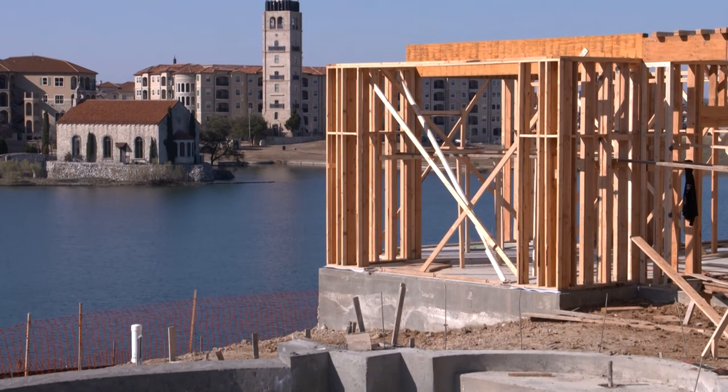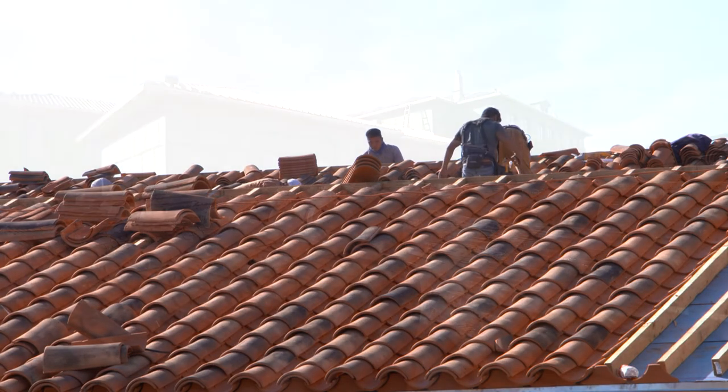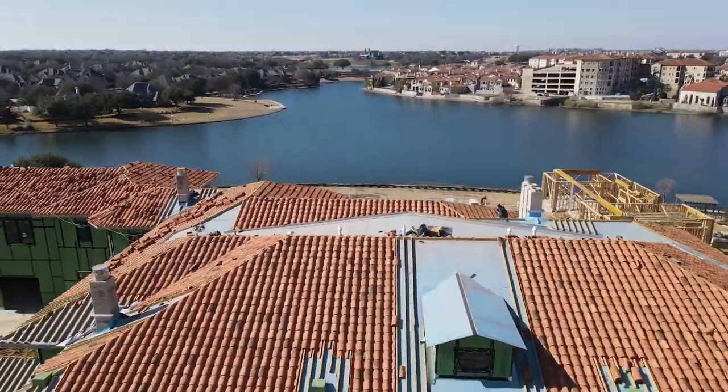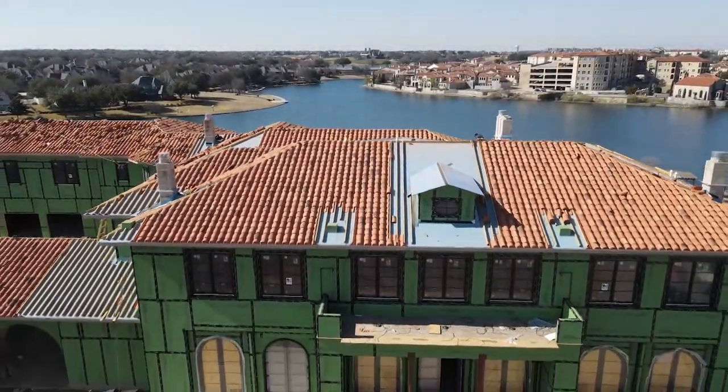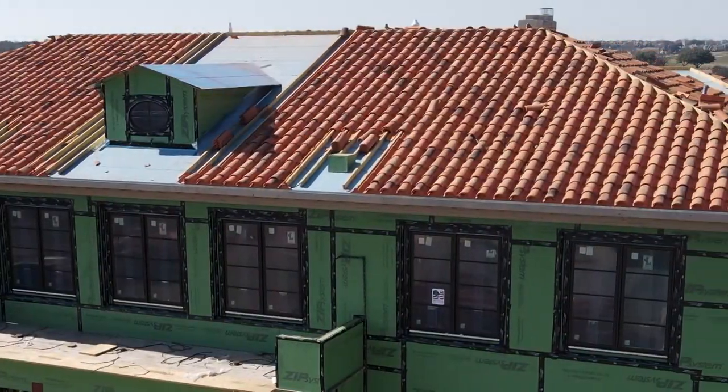The foundation is really beautiful. Roofers are putting on our beautiful clay tile roof — it's a beautiful Italian Renaissance tile that you would see in Italy, a beautiful custom clay tile roof.